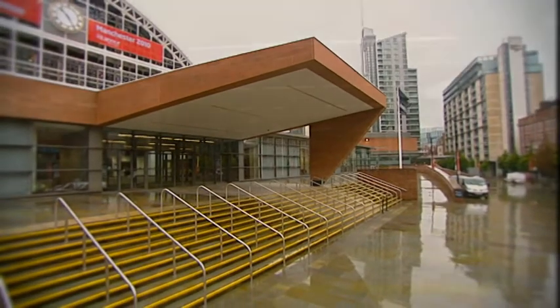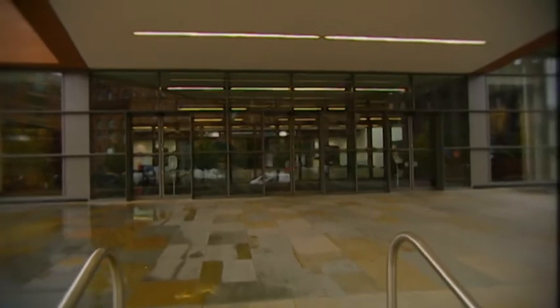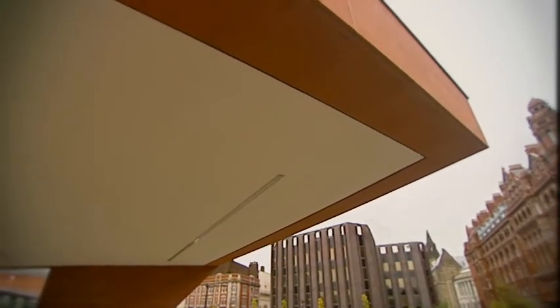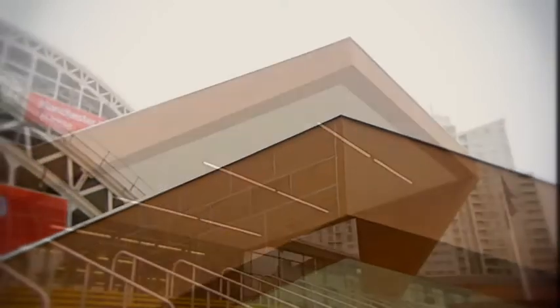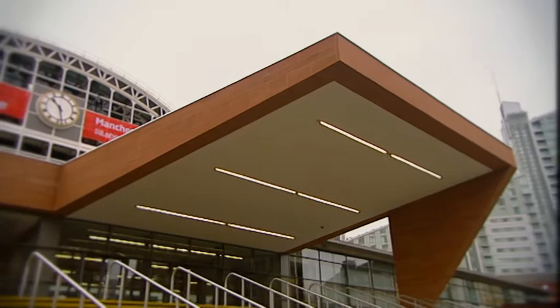The idea behind the large canopy was trying to draw people up from the lower level. It has a 13-metre long asymmetrical canopy — it's a steel structure. We needed to know how it would behave, and it turned out that the left-hand corner had to be increased in height by 120mm, which settled as expected when we put the stone on it.